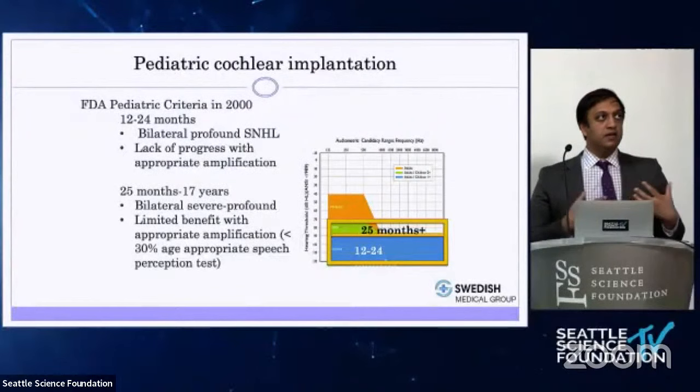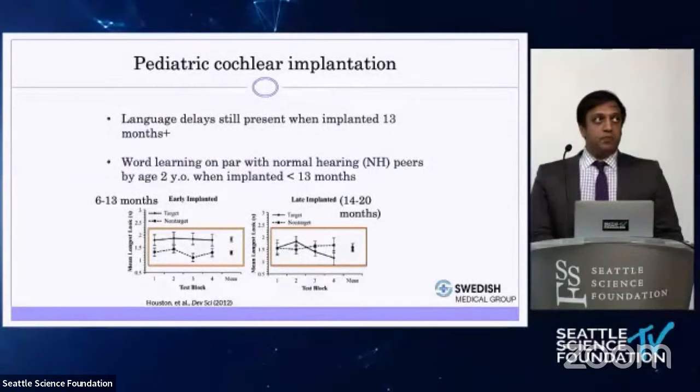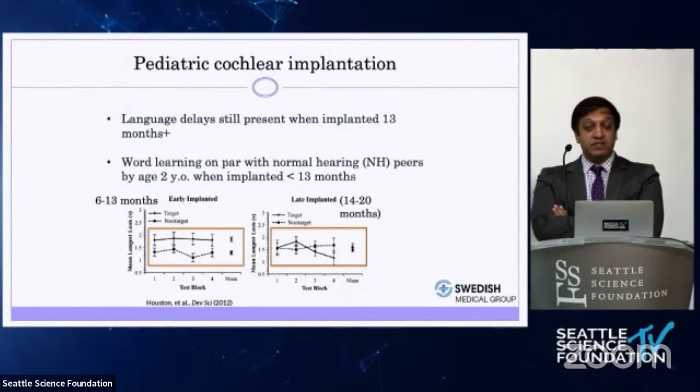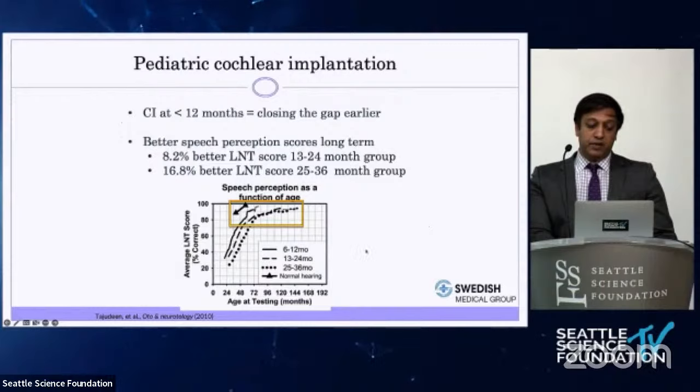Cochlear implants can be of huge benefit to children born deaf. Traditionally in 2000, FDA criteria required bilateral profound loss and implantation around 12 months of age. Beyond two years, the criteria loosened somewhat. A major problem is that many deaf children have difficulty accessing care. Nationally, we implant only about 50 percent of eligible pediatric cochlear implant candidates. Studies have shown that patients implanted past 12 months — even at 13 months or later — have delayed speech perception outcomes compared to peers implanted between six and 12 months.